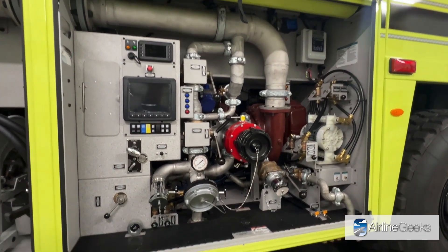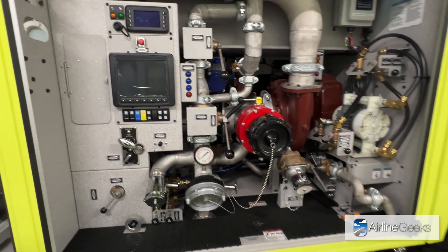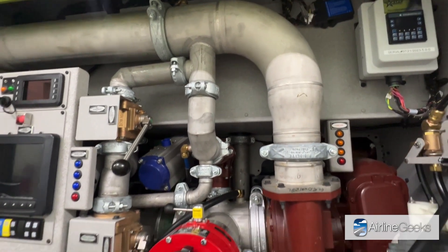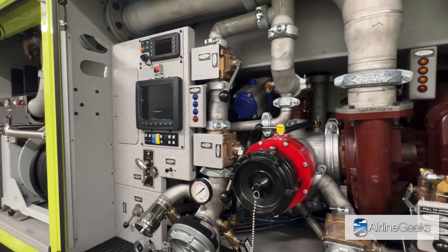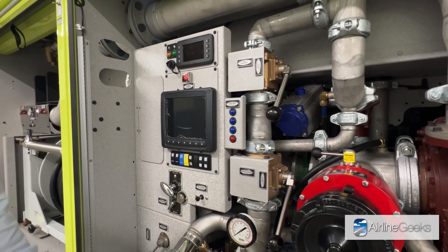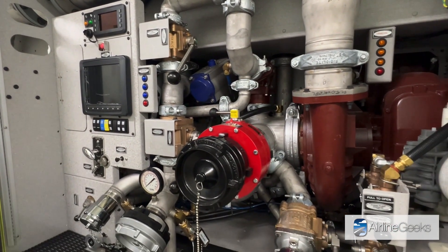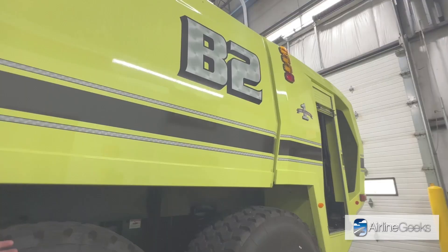This is where the pump is held. This specific vehicle has a 2,000 gallon-per-minute water pump made by a pump manufacturer called Waterous. That pump is designed to meet all the required flow rates by the FAA so airports can maintain their index. In addition to the main pump, there are pump controls that operators can use from outside the vehicle, and also a suction inlet where firefighters can draft water from a pond to refill the truck.